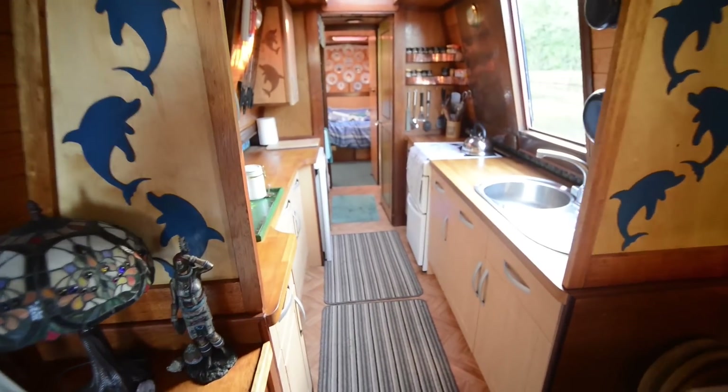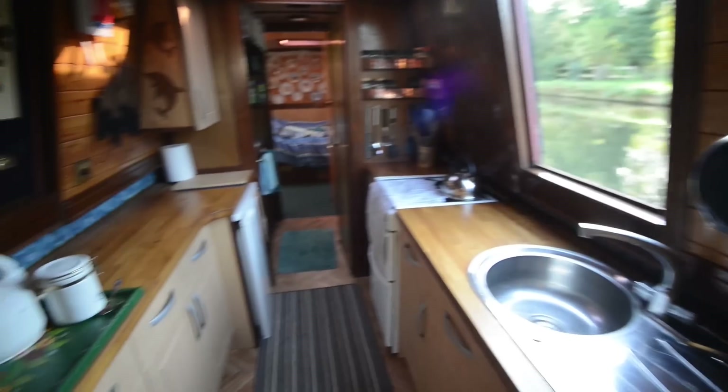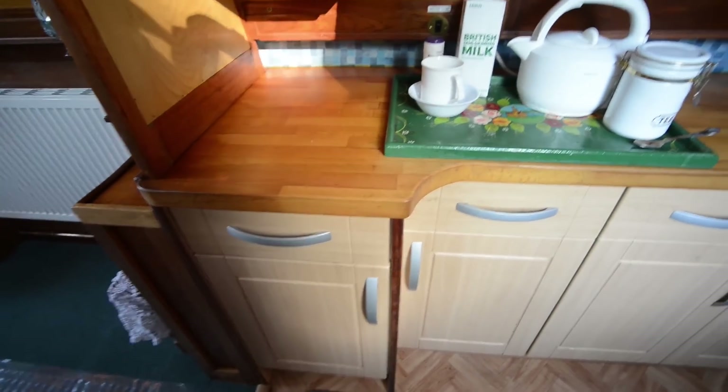Coming back through, you enter the galley, which is a walk-through. You've got a fridge in here, gas cooking, as you can see. Plenty of cupboards and drawers, and you've got side hatches on either side of the galley.